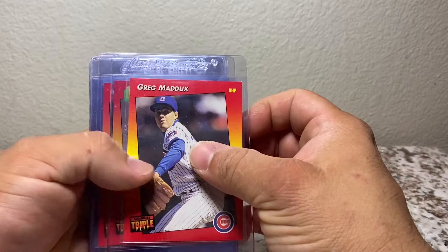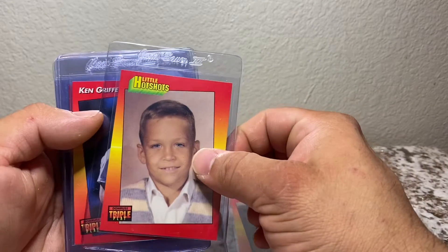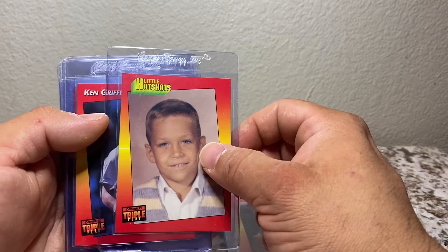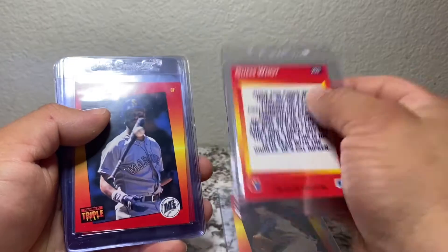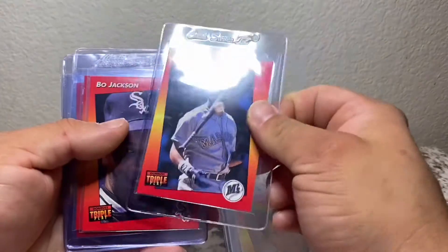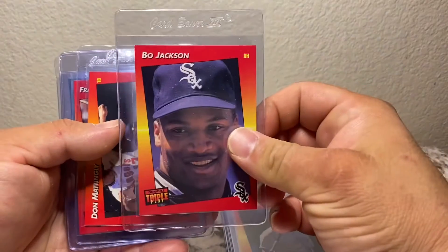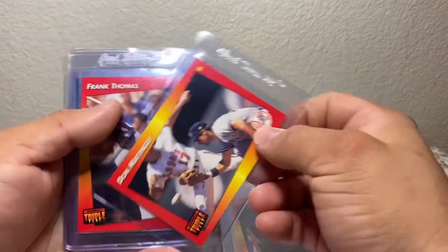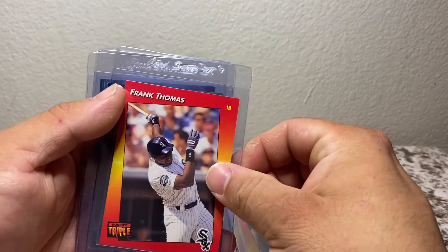First of all we have a Greg Maddux. And we've got an interesting card here — it's actually a Cal Ripken Jr., a picture of him when he was a kid. Of course, Ken Griffey Jr. Our main man Bo. We've got a Don Mattingly card. And Frank Thomas.